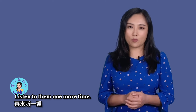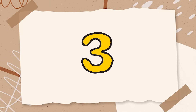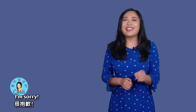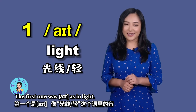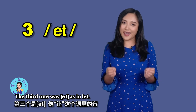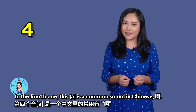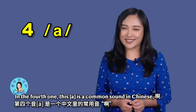Which one is it? Listen to them one more time. None of them is right. I'm sorry. The first one was 'eɪ' as in 'light.' The second one was 'eɪ' as in '8.' The third one was 'et' as in 'let.' And the fourth one — this 'ah' is a common sound in Chinese.